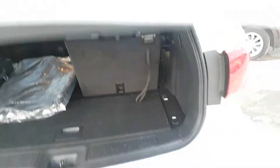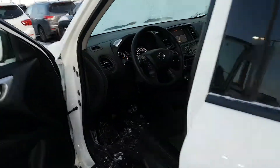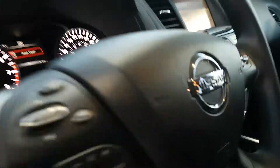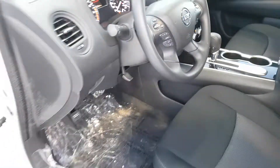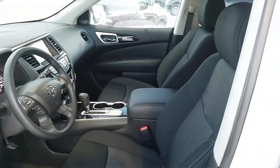It also has a backup camera. This particular one has 141 kilometers on it. The other one will probably be somewhere around 2,000 kilometers because it's a loaner.